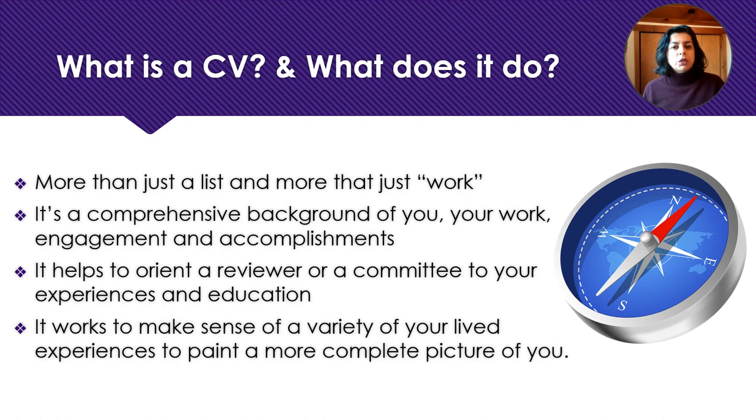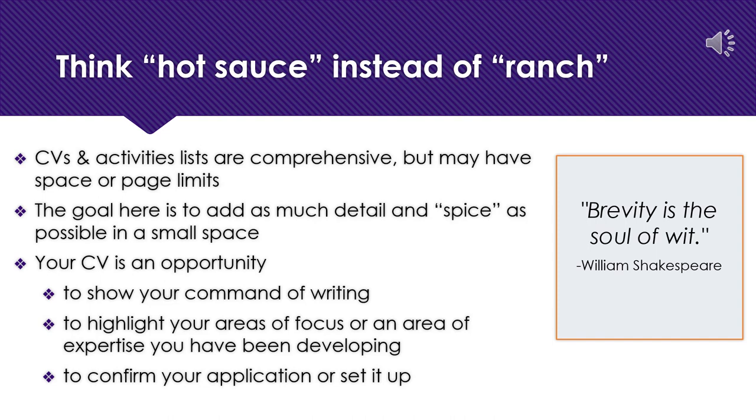Instead of thinking about your CV as a standard piece of writing that goes with any scholarship, think of it as an opportunity to help guide a reader to your experiences. It's like a map, and it can help a reader understand how you're connecting your varied and potentially diverse experiences to give a more complete picture of you. As you know, a little hot sauce goes a long way — that's exactly what we want you to do with the lines of your CV. Each line has to carry the punch of hot sauce because you simply do not have the space for a full bottle of ranch dressing. It's an opportunity to brand or theme your experiences in a way that makes sense for the application and for you, adding as much detail or spice as possible in a small space. Your CV is also an opportunity to show your command of writing, highlight areas of focus or expertise you've been developing, and confirm you as a strong applicant.